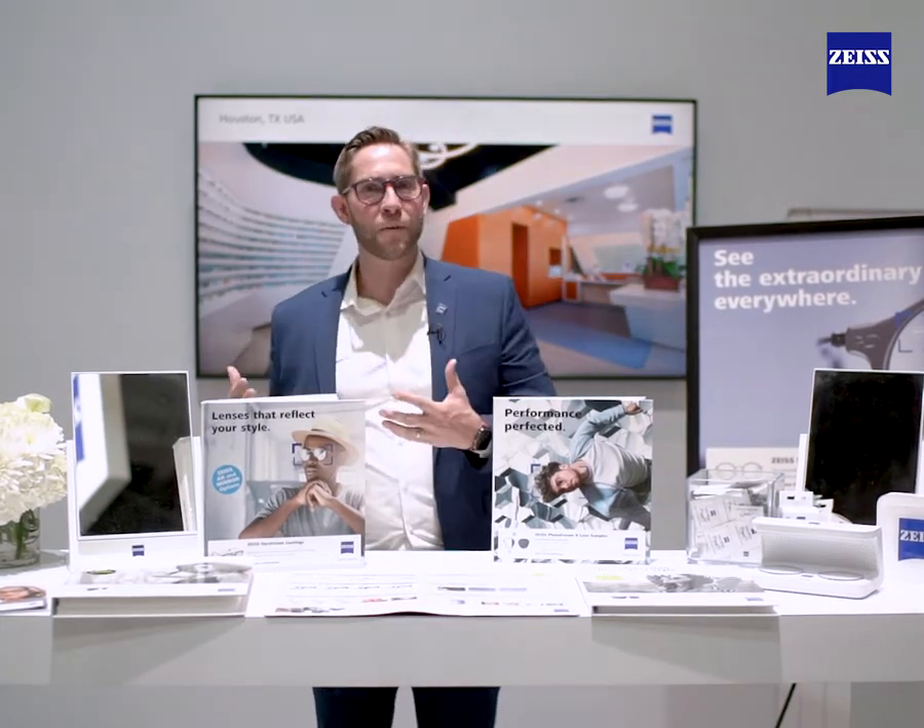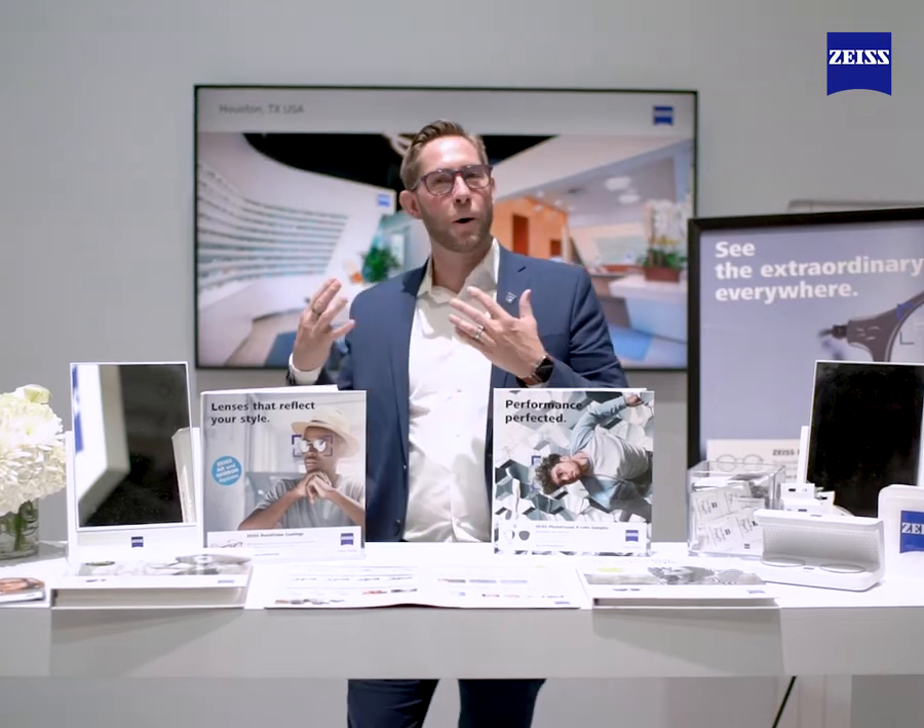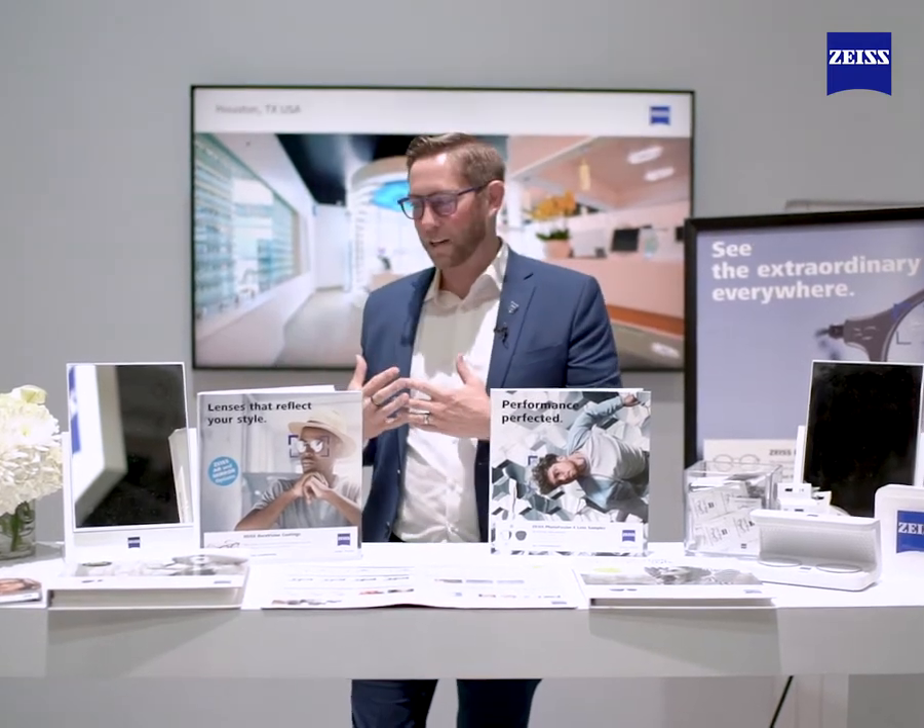Hi, Adam Gorsiak here with Carl Zeiss Vision. I'm really excited to be back in my backyard, Las Vegas, Nevada for Vision Expo West. I want to share a few of the tools that we have available for your office here to help with the branding and awareness of our products.